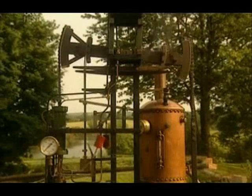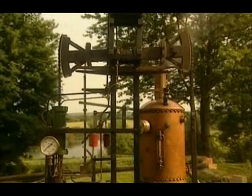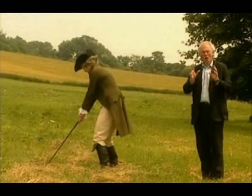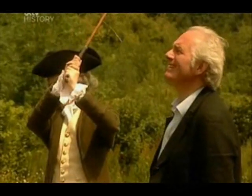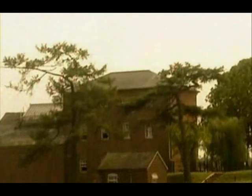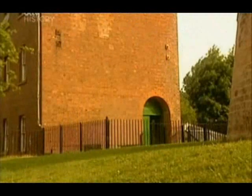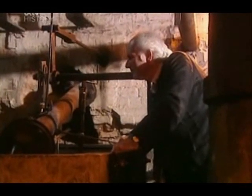Watt fixed the model but wrestled with the problem of its inefficiency for over a year. Then he went for a walk on a Glasgow golf course. In 1765, as he walked across Glasgow Green, inspiration struck. As he was to write: 'I'd walked no further than the golf house before I had the whole thing arranged in my mind.' This is Crofton Pumping Station — it provides water for the Kennet and Avon Canal. Inside is the oldest steam engine in the world still doing its original job, and it was built by Watt.